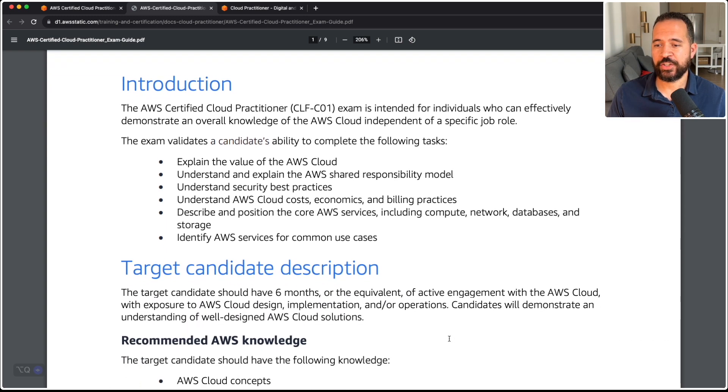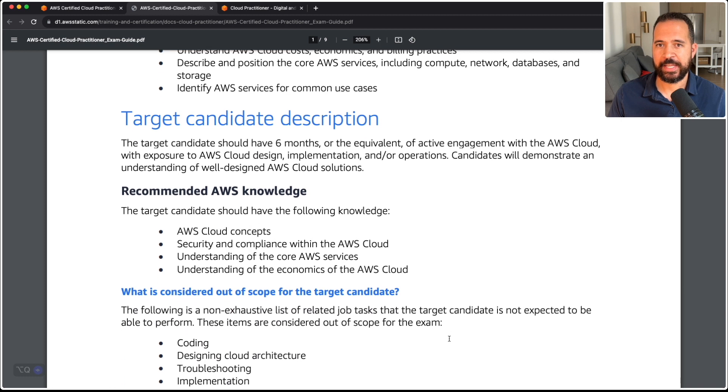AWS provides a target candidate description in the exam guide. The target candidate should have six months or equivalent of active engagement with AWS cloud, with exposure to AWS cloud design, implementation, or operations. Candidates will demonstrate an understanding of well-designed AWS cloud solutions. Now you may be saying to yourself, wait — I haven't had any exposure to AWS, and this description says I need around six months. The free training I'm going to show you here in a second is going to help you bridge that gap and increase your chances of passing the certification exam.